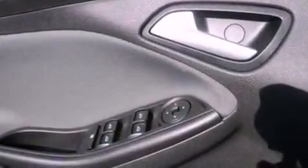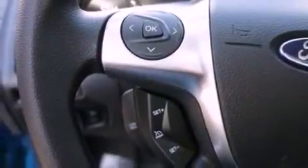Also included are an illuminated driver's side vanity mirror, privacy glass, dusk-sensing headlights, keyless entry, and an auxiliary power outlet.